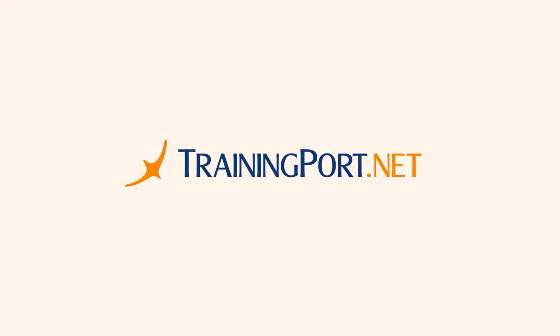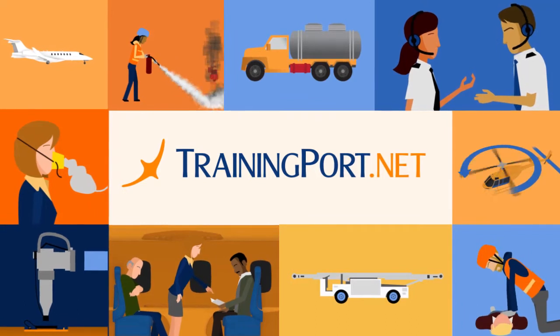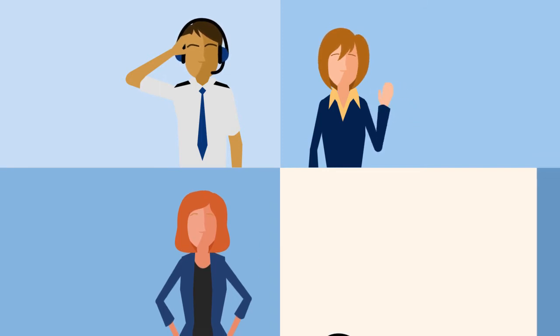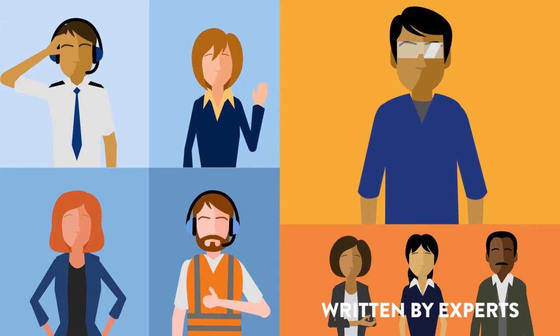Trainingport.net offers a wide variety of topics for all flight department personnel. Customized topics are available for pilots, flight attendants, flight coordinators, ground handlers, and maintenance personnel, with content written by experts within the community.